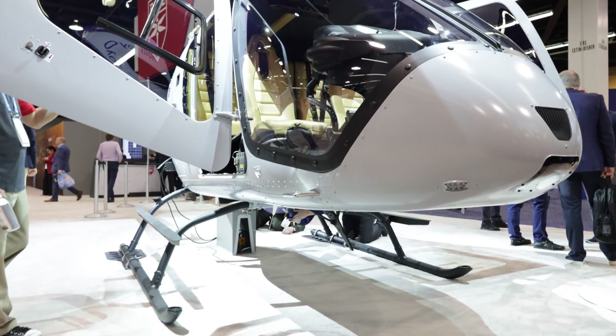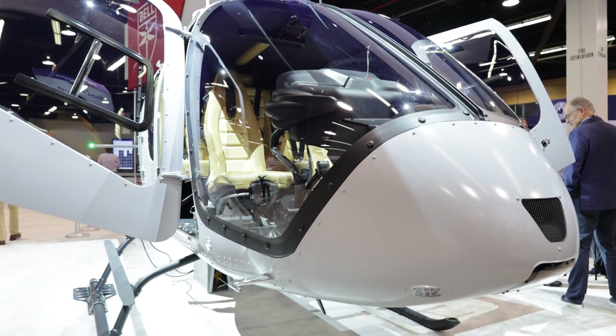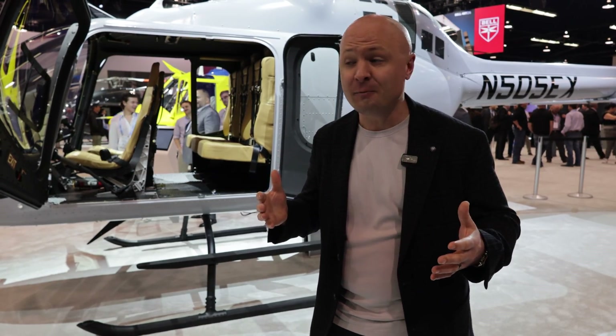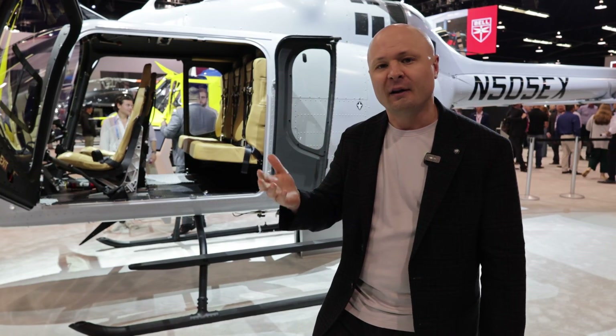The last 505 that I sold had a quick-release seat setup. So say you want to go mountain biking, you want to go camping, you want to load up the helicopter and go adventure — you can actually quick-release the seats and boom, you're ready to go. You load up your skis, your bike, your fishing pole, your golf clubs, whatever it is, you can do it in the 505. Let's keep taking a look.